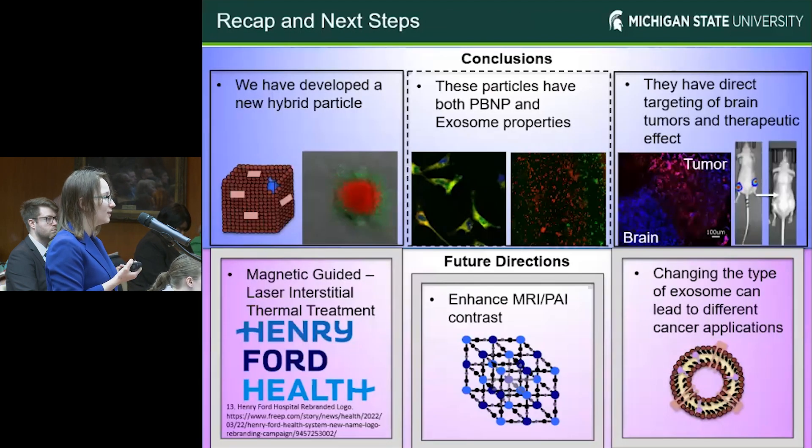To wrap up, we've developed a new hybrid particle that contains both innate Prussian blue and exosome properties, and also has direct targeting of brain tumors as well as local therapeutic effect. Our next steps include partnering with Henry Ford Hospital to implement photothermal treatment within the brain. We're hoping to enhance photoacoustic and MRI contrast for hopefully earlier detection, as well as applying this technology to a wide variety of cancers by just changing the type of exosome that we're using.